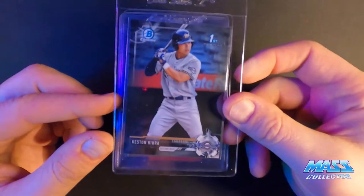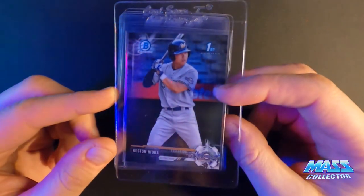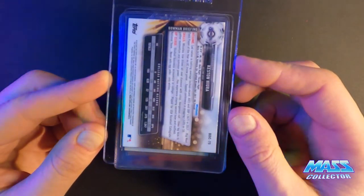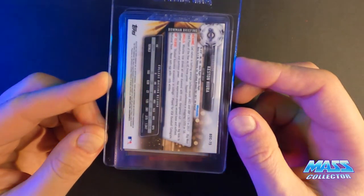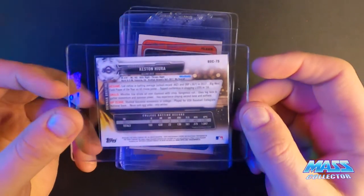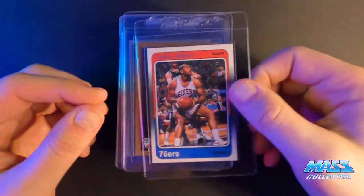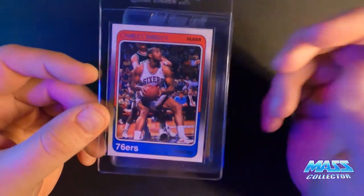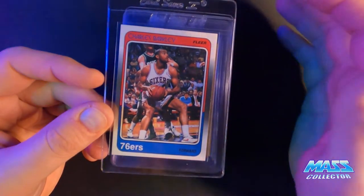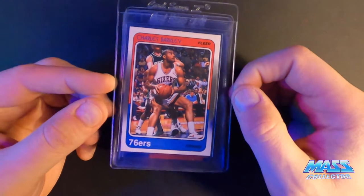Kesten Hira, 2017 Bowman Draft Bowman Chrome, number 10 — I'm giving it a 10. I'm just looking to see if I screwed up and put this in as Bowman Draft paper versus Chrome. BDC equals Chrome, so I'll have to look that up. But whenever you send something in to PSA, they do their research as well, and you can review the order and change it. Lesson learned.